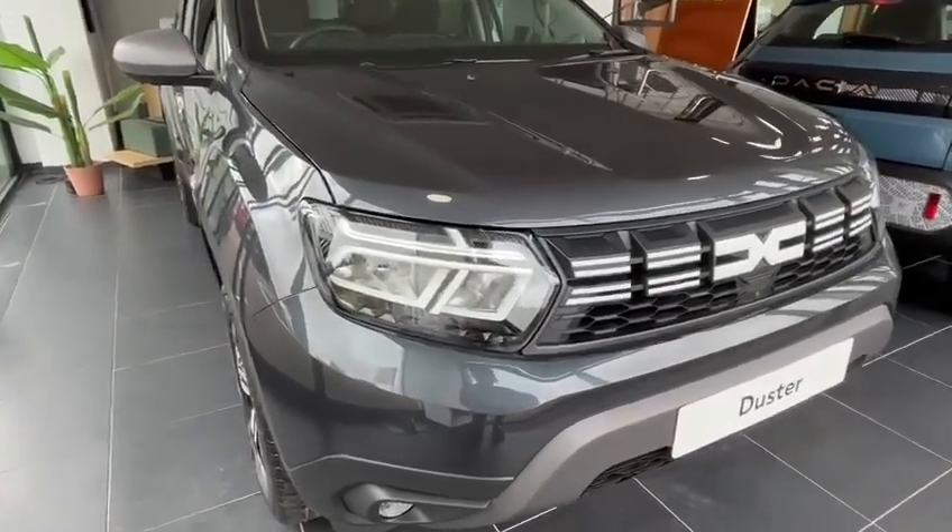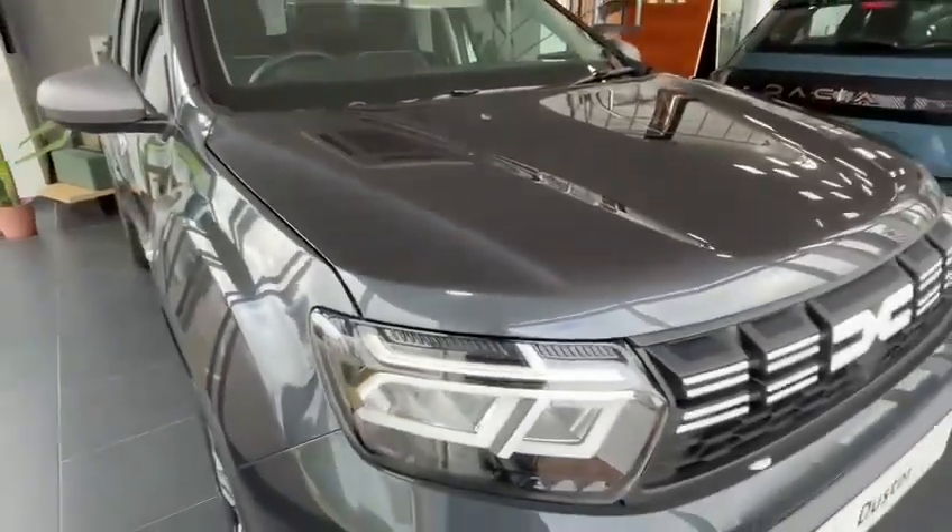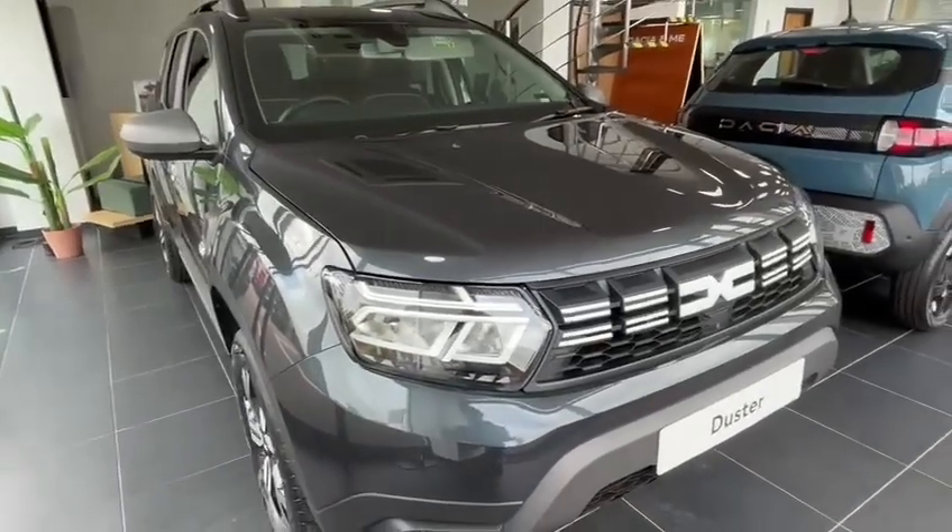This particular vehicle is in a slate grey colourway. The other Duster we have on offer is in a dusty khaki colourway.